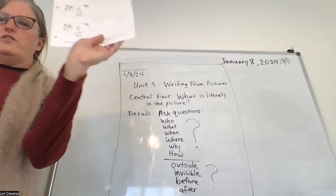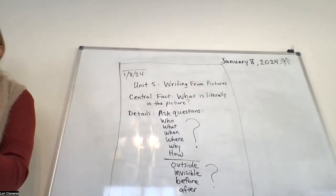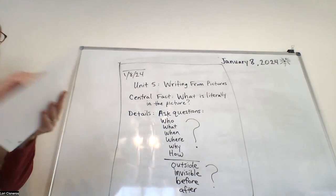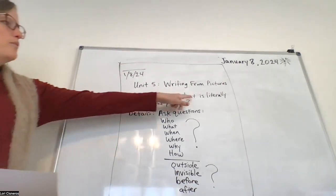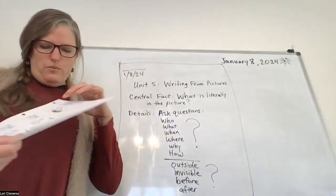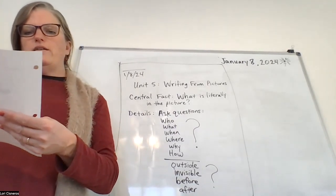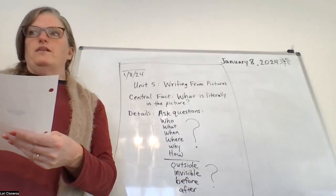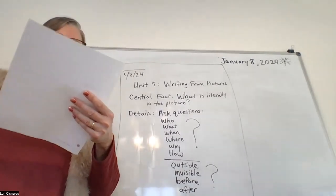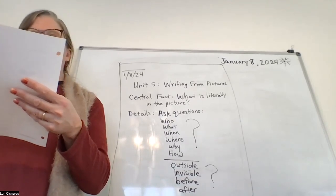Look at page 93 in your packet from week 10 — these are the pictures you're going to look at. We're just going to talk about it for a minute and then I'll have you start taking notes. Remember: central fact right here next to Roman numeral one — that's your topic, what is literally in the picture. So let's look at the first box — what's literally in the picture? There's a boy, he's happy, and he's opening a box. We don't know if it's a present, if it's his birthday, if it's from Amazon — we just don't know.